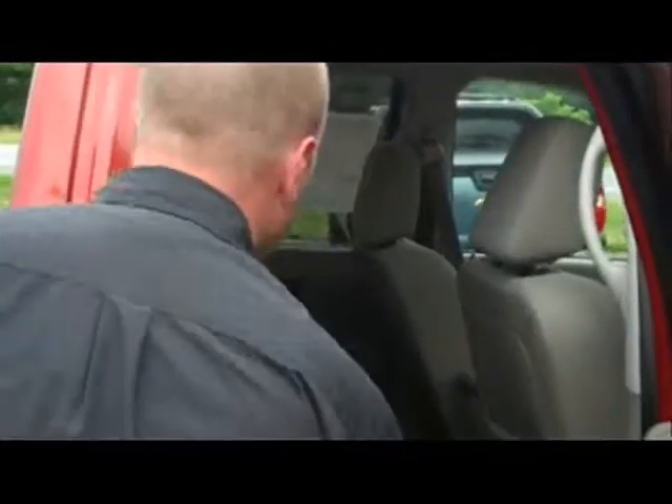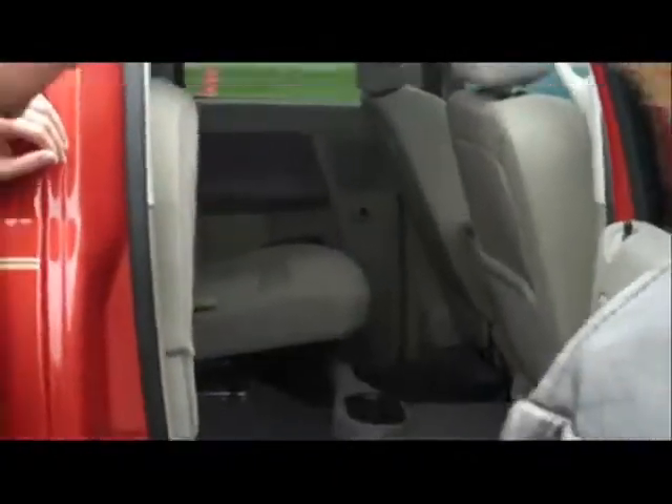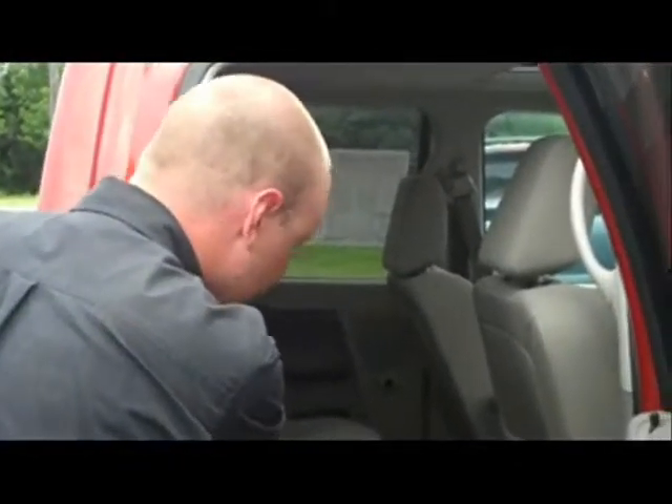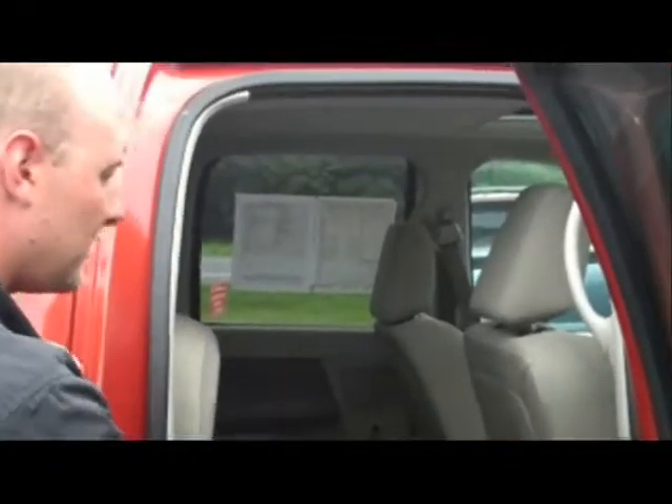We have a 60-40 split rear seat. Underneath the split seat, we have extra storage compartments — tools, anything you want to fit back there. Yeah, this is very spacious for a truck. What they did was they extended it back.